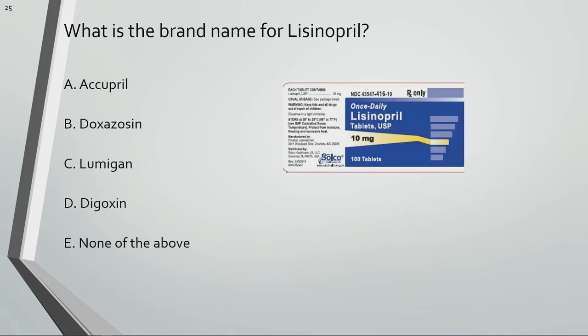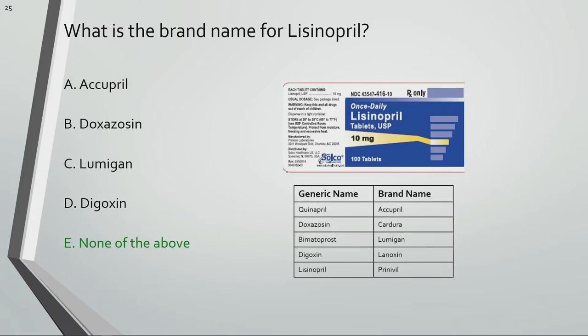What is the brand name for lisinopril? Prinivil is the brand name for lisinopril.